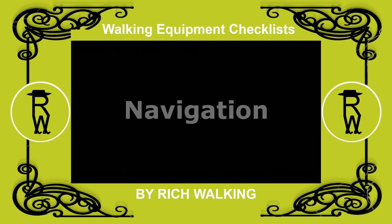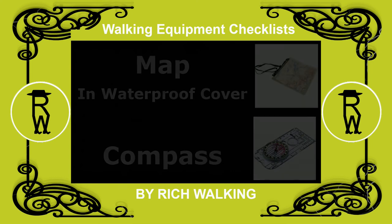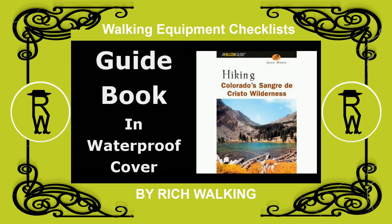For navigation, maps in a waterproof cover with enough information to be meaningful, and a compass to orient the map, can make a big difference to the success of your trip. A guidebook, in a waterproof cover, for the area being visited may also be beneficial.